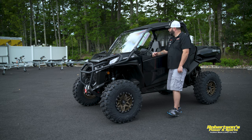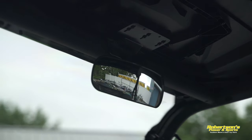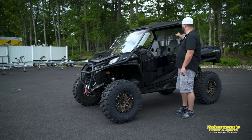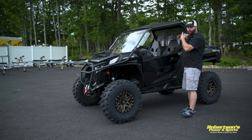We've also put in a rear view mirror in this machine. As we've talked about in other videos, anytime you put on a windshield with a roof, you definitely want to add a rear net. This machine has the rear net in the back to help prevent that dust swirl from coming through.